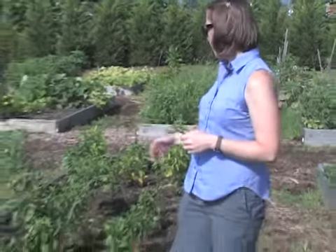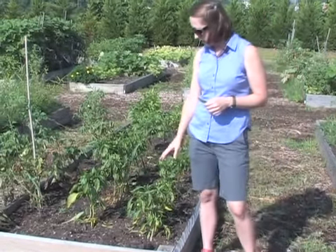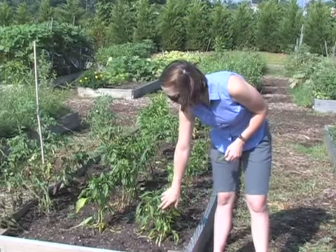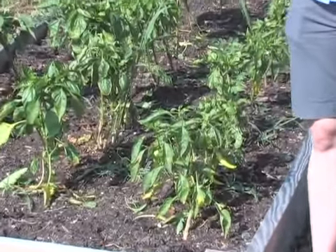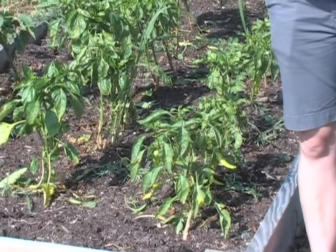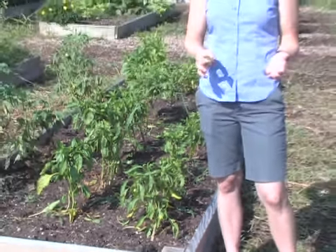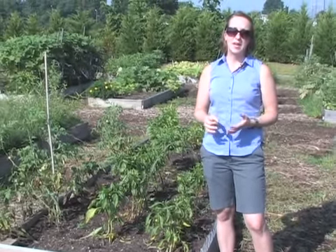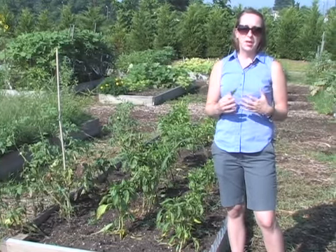I thought we'd come out to the garden today and look at some of those issues that you may be having in your garden as well. I'm standing next to a raised bed that has some tomatoes, peppers, and basil in it. The peppers here, you can see some browning on the edges of the leaf and some spots on the leaves. This is actually a bacterial disease, and bacteria really likes wet conditions. When it's hot and it's wet, those are perfect conditions for bacteria to multiply and start affecting a plant and its leaves.